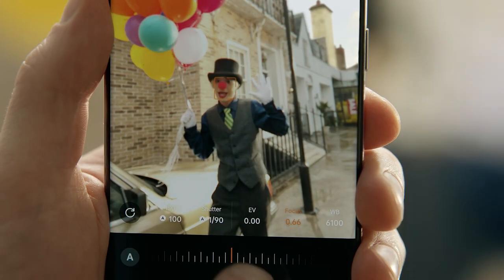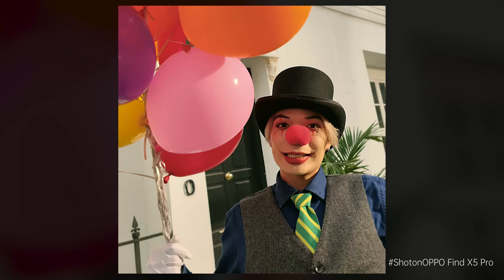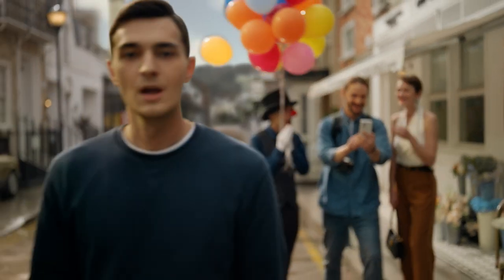In Pro mode, the Hasselblad natural color calibration delivers the most natural and vivid colors possible. With the Find X5 Pro, we hope to empower everyone to take professional quality photos while taking mobile photography to the next level.